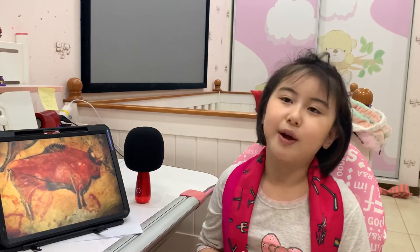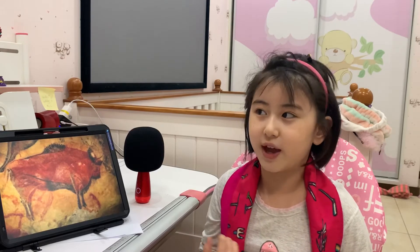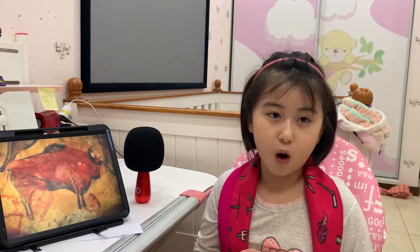Maybe there are more drawings that we haven't found. But we can learn more now. So, I will show you some drawings now.